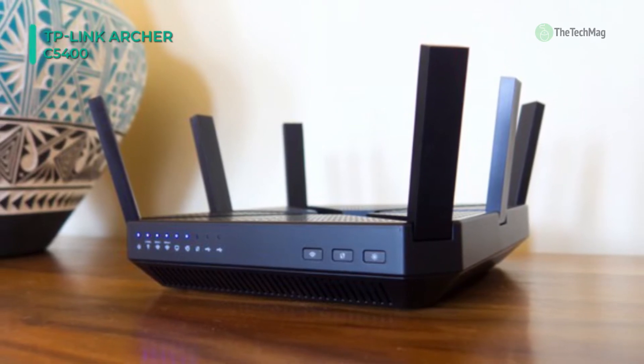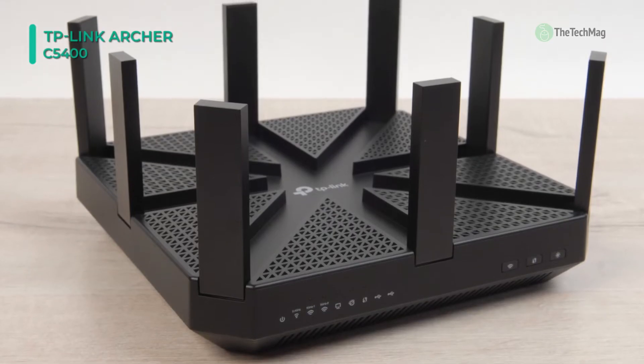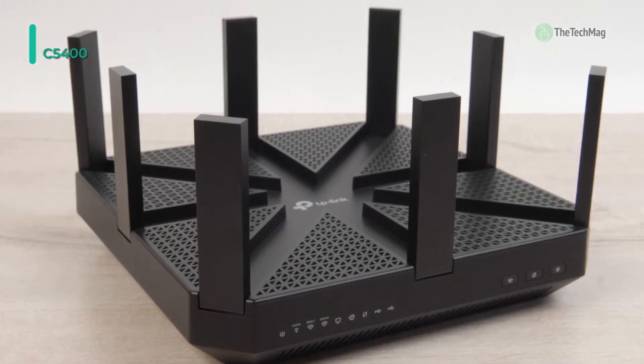Moreover, it has eight antennas with beamforming technology to detect the locations of your connected devices and concentrate wireless signal strength towards them.